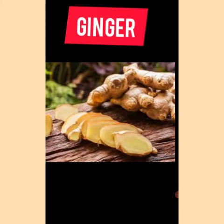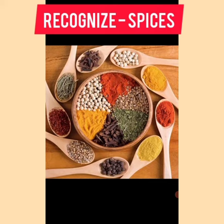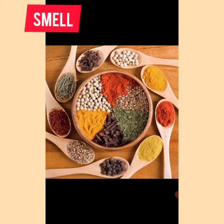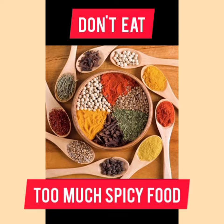Ginger adds flavor and also gives relief in cold and cough. We can recognize some spices by their smell or by their touch. We should not eat too much spicy food. This is all about the chapter. Thank you.